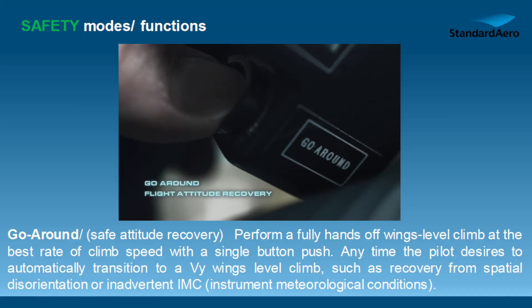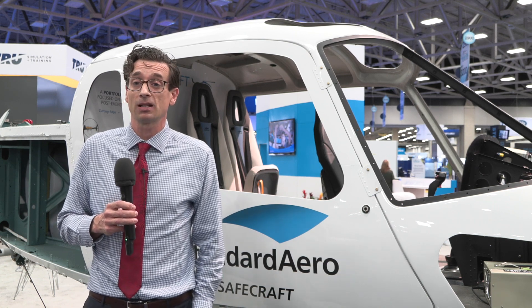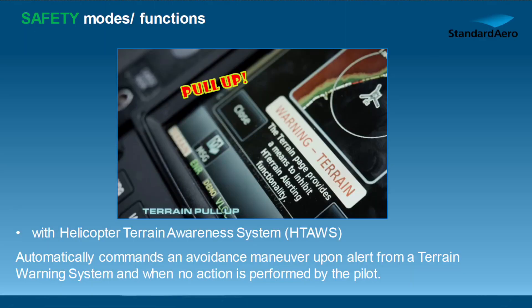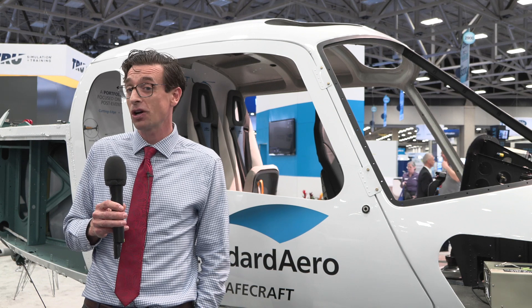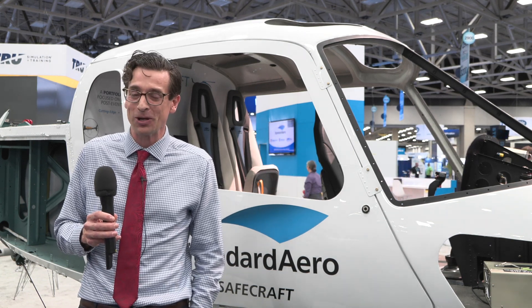Safety modes include things like our go-around function, which introduces a stable climb, wings-level flight attitude recovery that puts you into a Vy climb at about a thousand feet per minute. It's going to help with spatial disorientation and IMC. Helicopters are challenging to fly and the environment is constantly changing, so we're trying to take that load off operators. This kind of equipment has been available to Part 29 IFR operators for a long time, and it's really not fair that it hasn't been available to Part 27 operators — so we're bringing it to them.